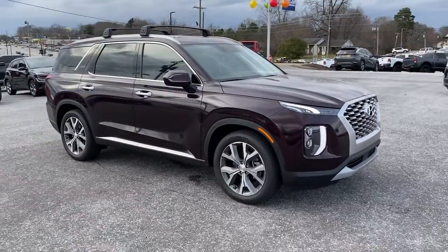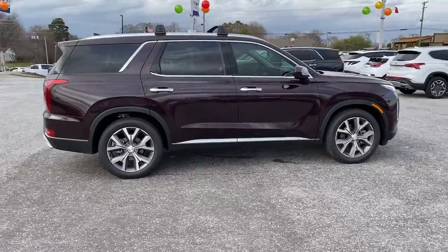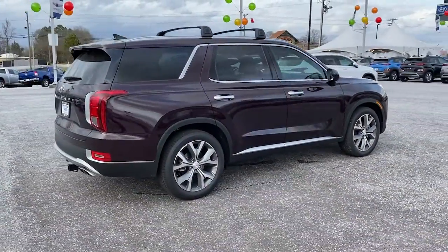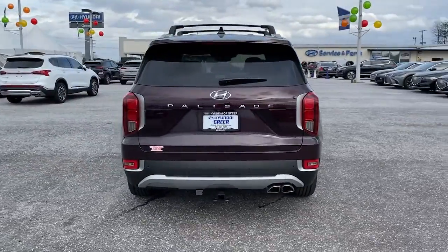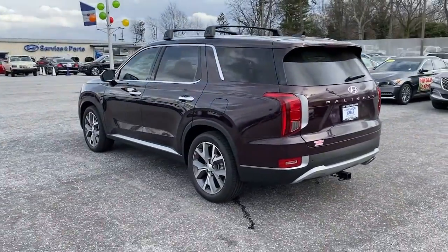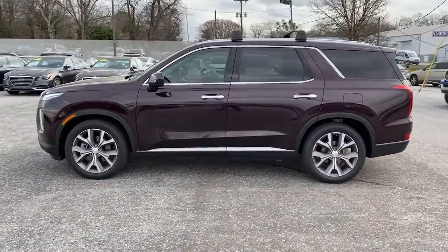Enjoy the view of this 2022 Hyundai Palisade. Enjoy a new level of comfort and convenience on all your family outings in this spacious Palisade. Crossover versatility, flexible interior layout, advanced safety features, silky V6 power, and three-row seating make this SUV an unbeatable value.